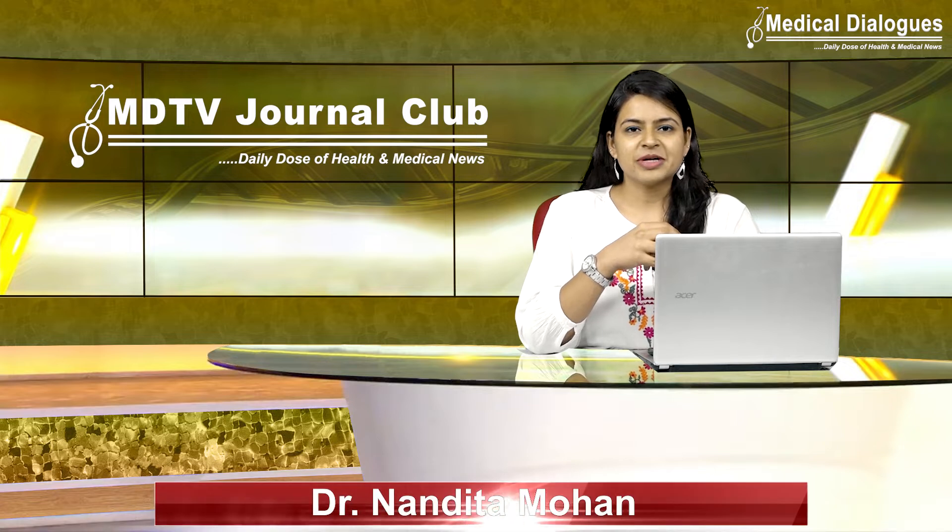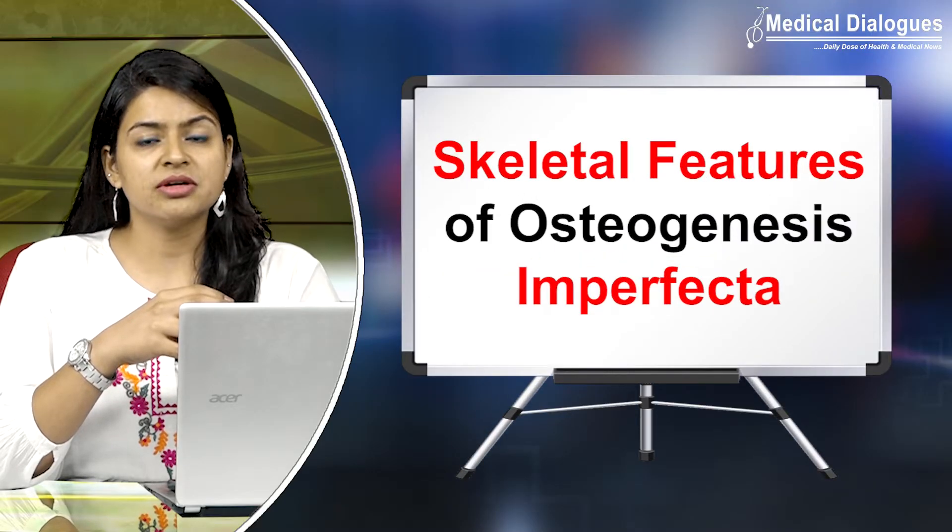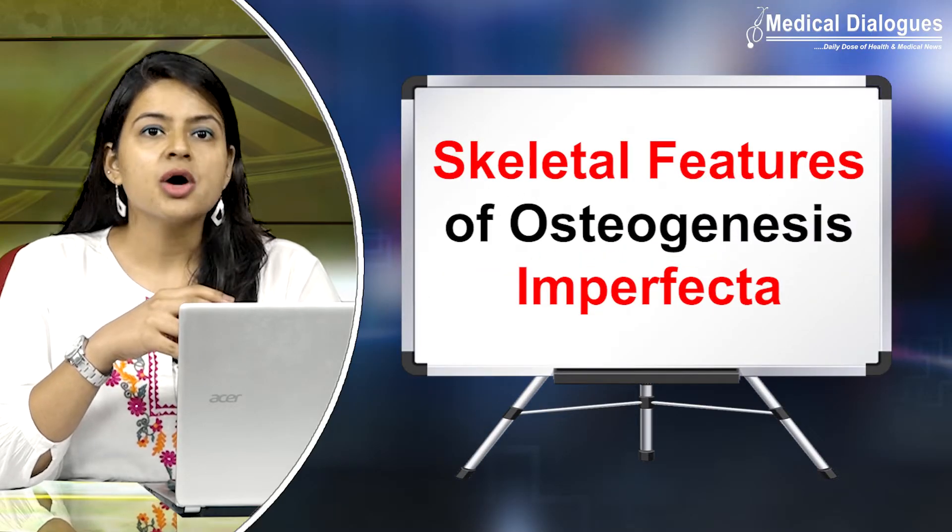Hello and welcome to Medical Dialogues Journal Club, your daily dose of health and medical news. I am Dr. Nandita Mohan, and today I will be discussing this rare genetic disorder, osteogenesis imperfecta, with newer data from medical genetics.